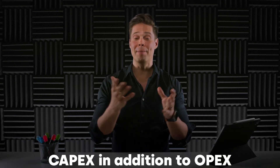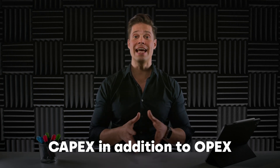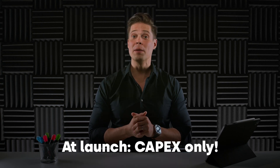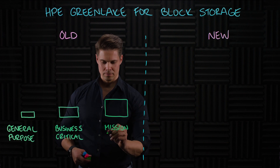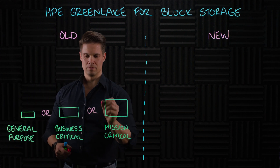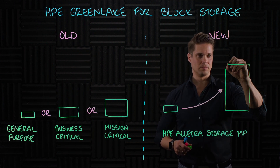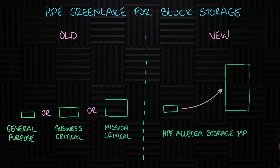First, there is the new CAPEX model. You can now buy the hardware for yourself and still use it in the same cloud way through the DSCC. Only CAPEX will be available at launch — OPEX will follow. Secondly, unlike with the original GreenLake for Block Storage, you are no longer limited by the capabilities of a certain HPE Alletra line. Your storage scales with your needs without having to swap the underlying hardware. So yes, it is the same, but improved and future-proofed under the hood.